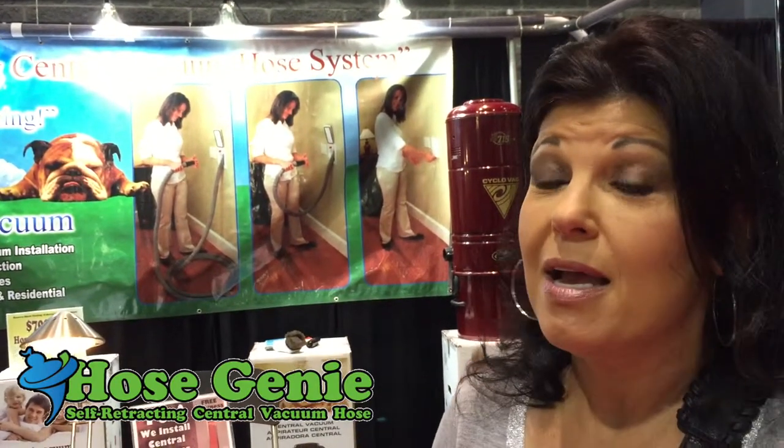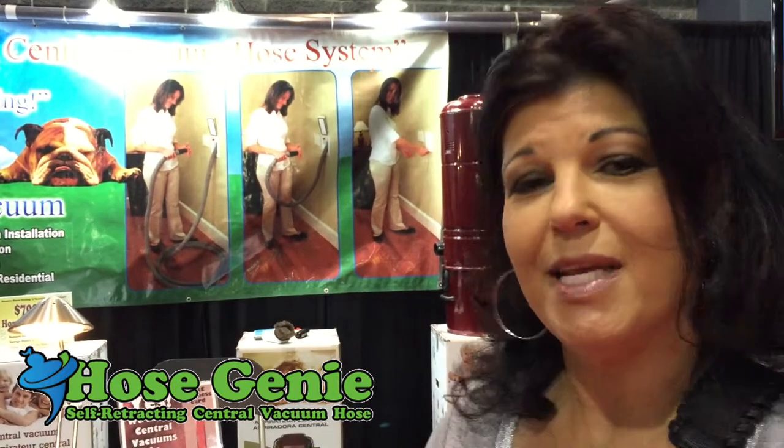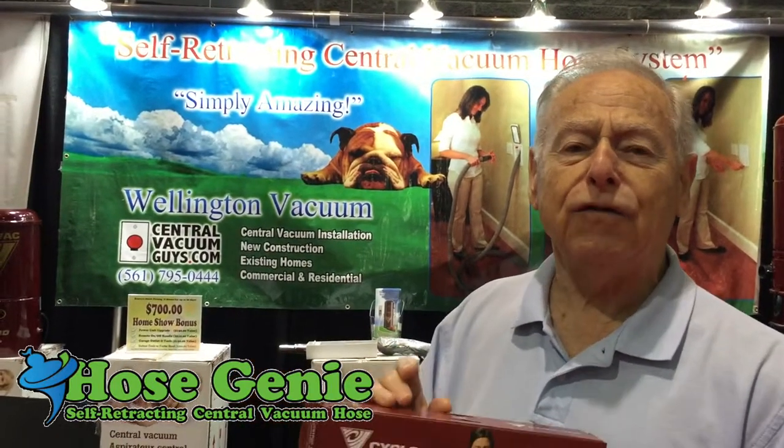It's even better than the regular central vac because you don't have to figure out where to put that hose when you're done. It goes right back in your wall and you go back to your daily ones. We liked it so much that we got my father to get one and now we're going to get one installed in a brand new house. And we'd recommend it — it's the best feature in the whole house. It's all buried in the house and it gives you peace of mind when you're finished.